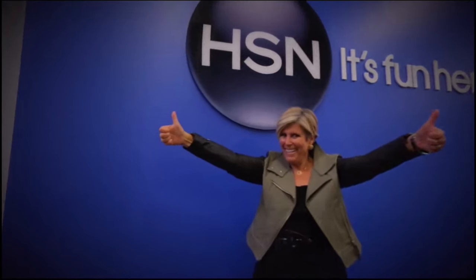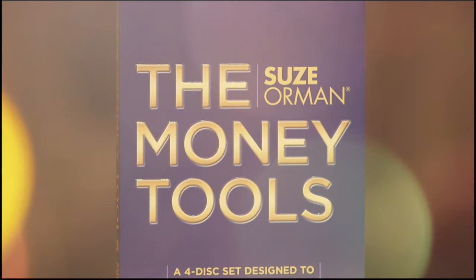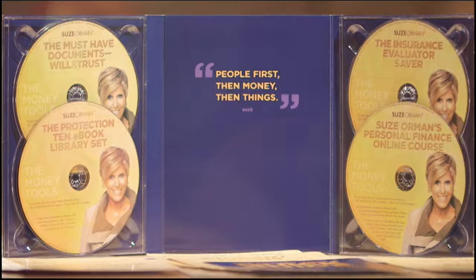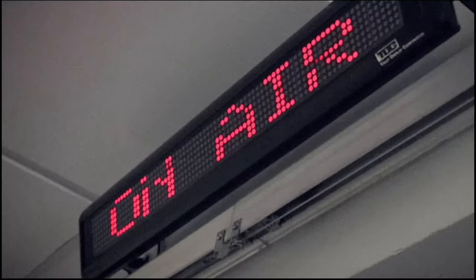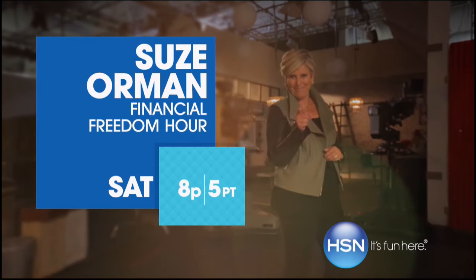What sets me apart is that I speak in truths, not just words. The Money Tools Kit is the most phenomenal one-stop kit to make sure your financial life is exactly the way you want it to be. I can make it understandable, I can make it simple, and I'm going to be your own personal financial navigator. Suzy Harmon is here to give you a life of financial security.